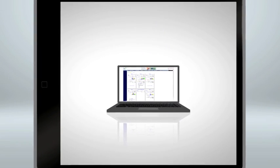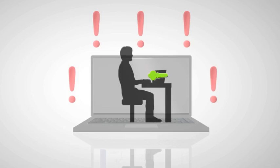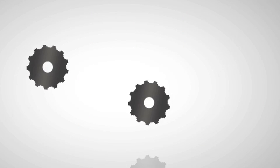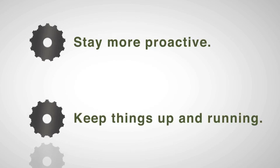But EI3 does more than just monitor. EI3 also detects service issues and allows an authorized technician to connect to Bob's machines and provide remote service. This helps Bob stay proactive and get things up and running faster.